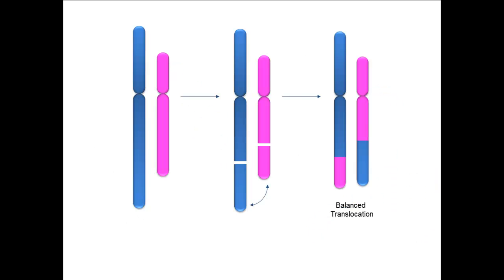Translocations can occur when DNA from one chromosome is swapped with the DNA of another chromosome. For example, the end of the blue chromosome has swapped over with the end of the pink chromosome. Overall, there is no net gain or loss of genetic material, and this is a balanced translocation.